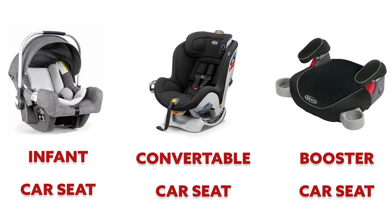Next is a convertible car seat. This can be rear-facing or forward-facing, and it supports between 5 and 40 pounds and about 49 inches in height. It's intended for a child about one year of age or a little bit older. Finally, the belt-positioning booster seat is designed to raise your child so that the vehicle's lap and shoulder belt fit correctly around their hips and shoulder. It is meant for children over two years of age, from 40 to 120 pounds, and from 38 to 63 inches in height.